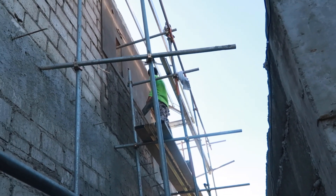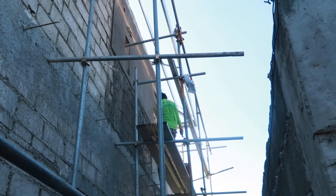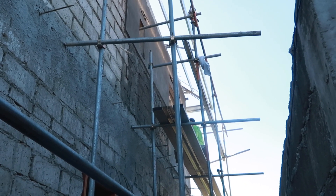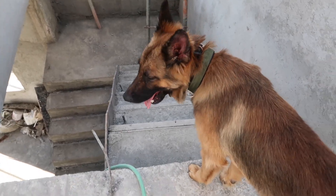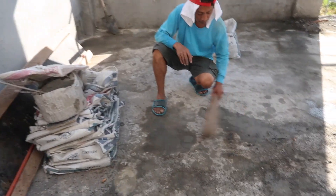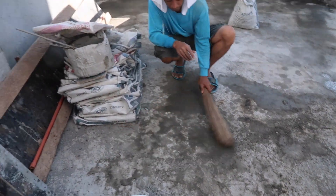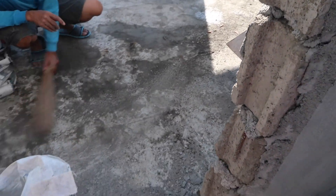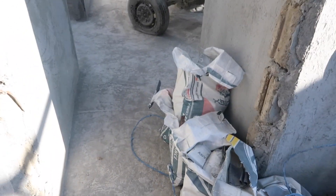I'll show you guys the inside of the house because we got a laborer — it's the foreman's friend who lives nearby — and he did some cleaning on the second floor. He's using water to avoid dust floating around. Let's take a look. He even folded all the cement bags.